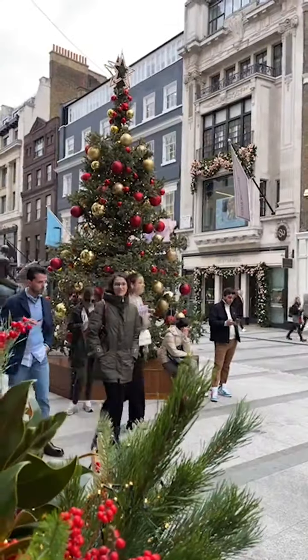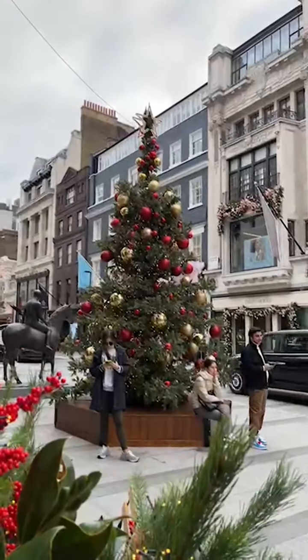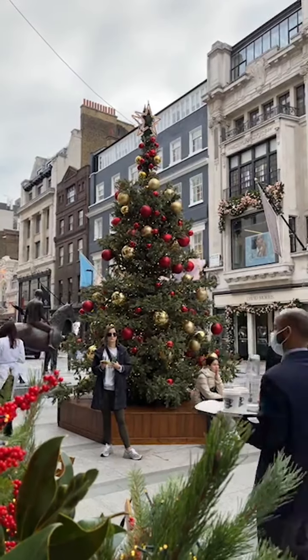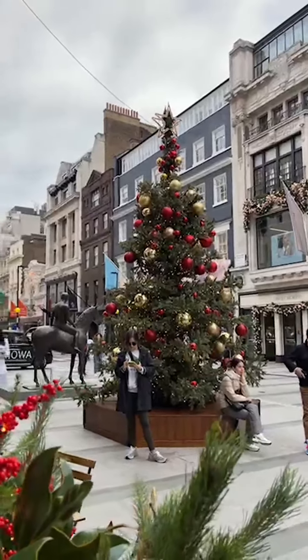Hi guys, I'm just showing you New Bond Street and it's looking rather Christmassy. First off, I'm going to show it to you during the daylight so you have a chance to see how pretty it is. And then obviously at some point I'll come back in the evening and show you what it's like in the nightlight.